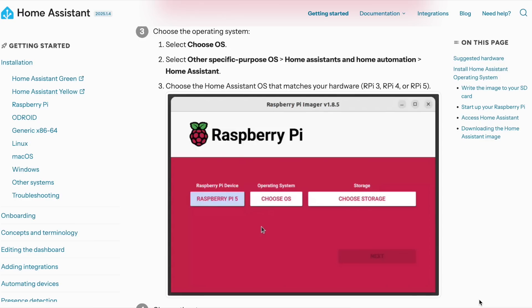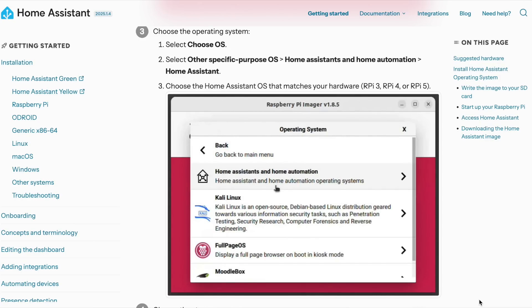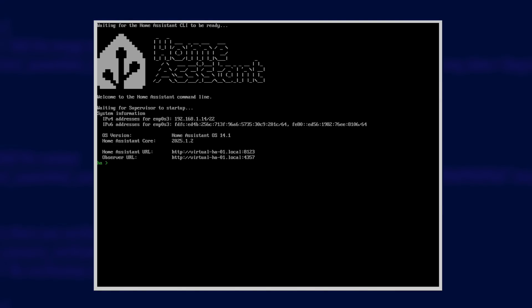You are going to use this enclosure to put your SSD in and connect it to your computer. You'll then download and run the Raspberry Pi Imager software from the Raspberry Pi website to install Home Assistant straight to the SSD. When that's done, you'll pop the SSD out and put it in the Argon One case instead, ready for your first time boot up of Home Assistant.